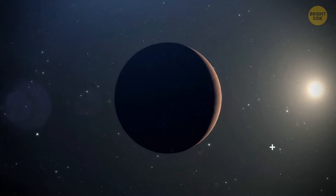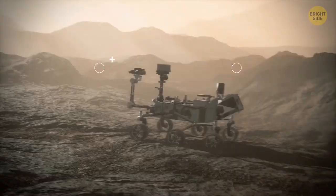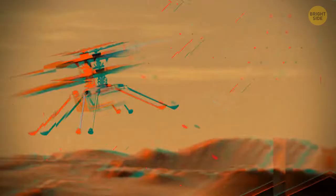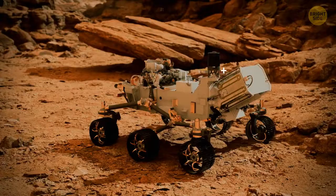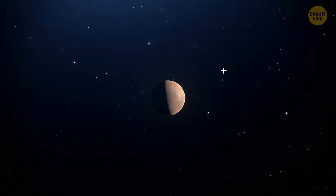Mars is one of the most explored space bodies in the solar system. At the moment, NASA has two rovers roaming the red landscapes: Curiosity and Perseverance. There's also one lander called InSight and Helicopter Ingenuity, nicknamed GINI. Perseverance is the most advanced and largest rover ever sent to another world. The journey to the Red Planet took 203 days, and GINI traveled to Mars attached to the belly of Perseverance.